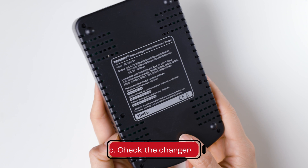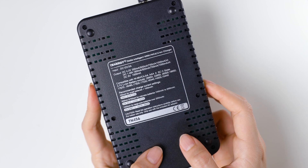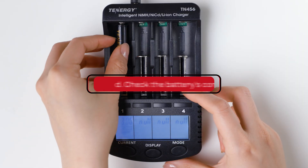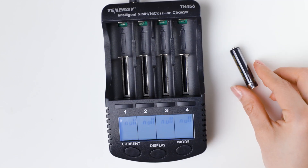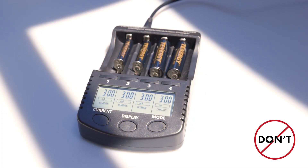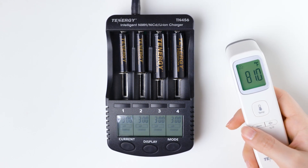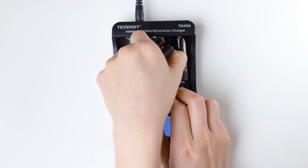Check the charger — ensure that the charger is compatible with nickel metal hydride AA and AAA batteries, and confirm that the charger is in good working condition. Faulty chargers can cause the battery to overheat or even damage batteries. Check the battery's condition — if the battery is old or damaged, it may be more susceptible to overheating during charging. Consider replacing the battery if it's not in good condition. Check the environment — high temperatures or direct sunlight can also cause the battery to overheat during charging. Make sure that you are charging the battery in a cool and well-ventilated area. If the battery is still overheating while charging, it's best to stop using the battery and contact Tenergy for further assistance.